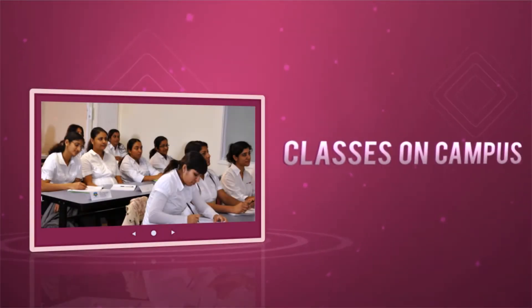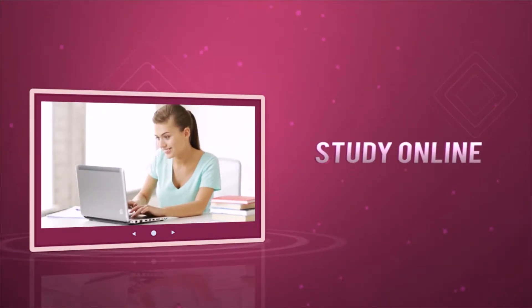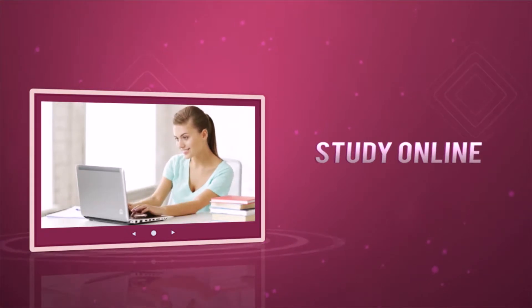With campuses around Australia and an online learning portal, you can attend our classes, study in the comfort of your own home, or do both.